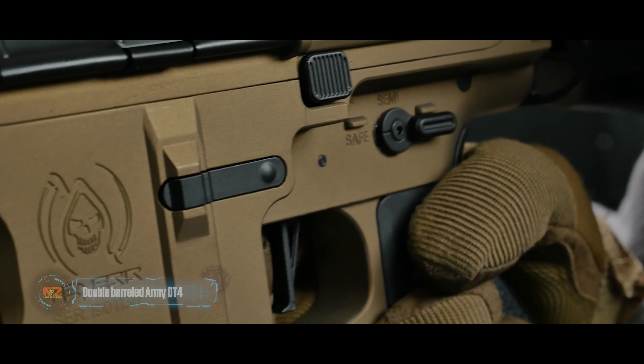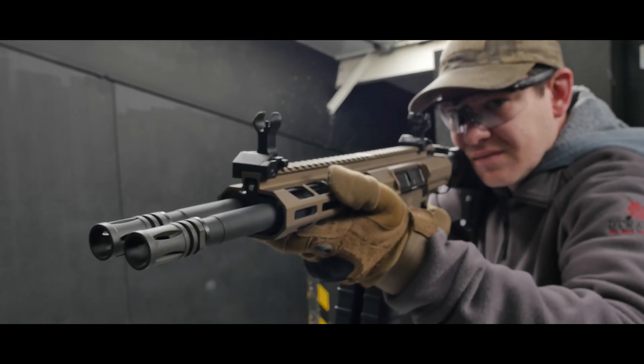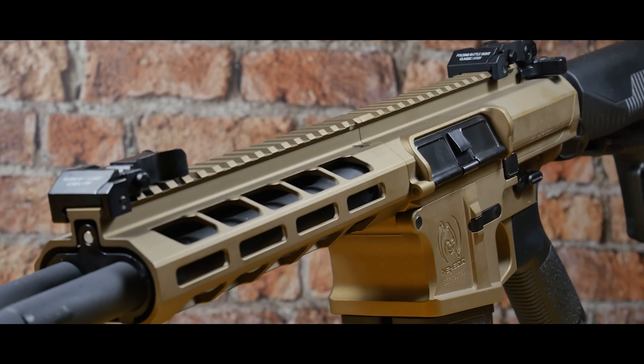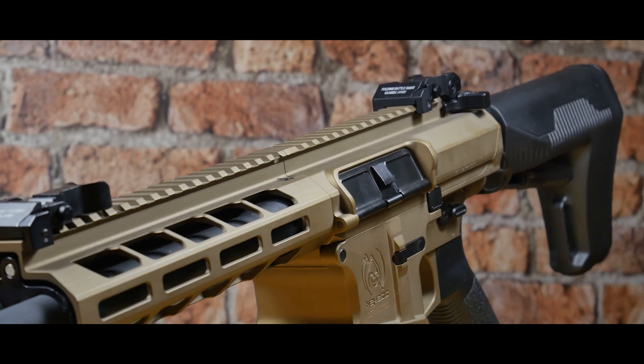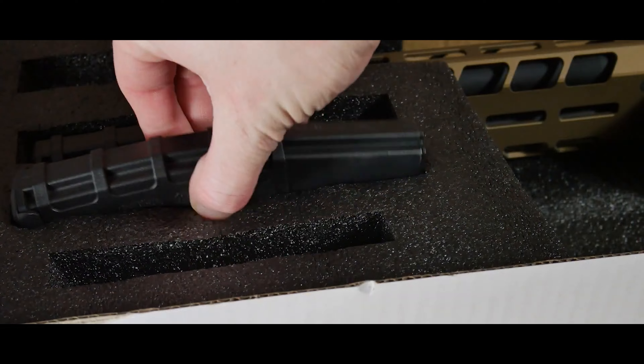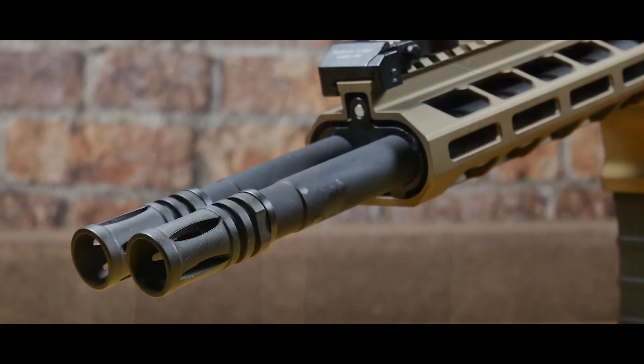Back in 2010, the New York Times dubbed the AR-15 rifle the most loved yet hated gun in the United States. It's reliable, straightforward, and still making headlines today. The airsoft scene hasn't overlooked the AR-15, giving us the Nemesis DT4, a twin-barrel version worth considering at $470.